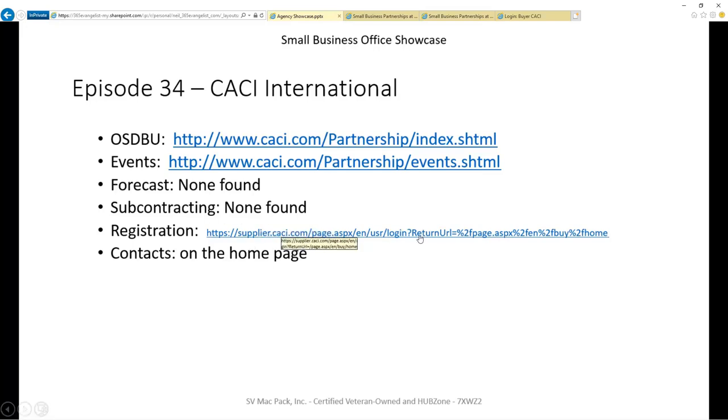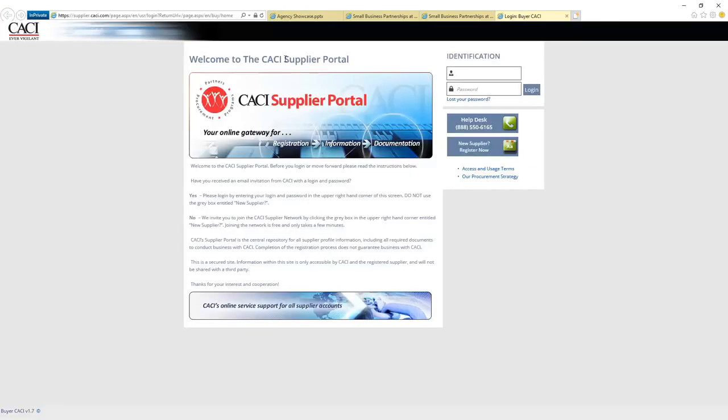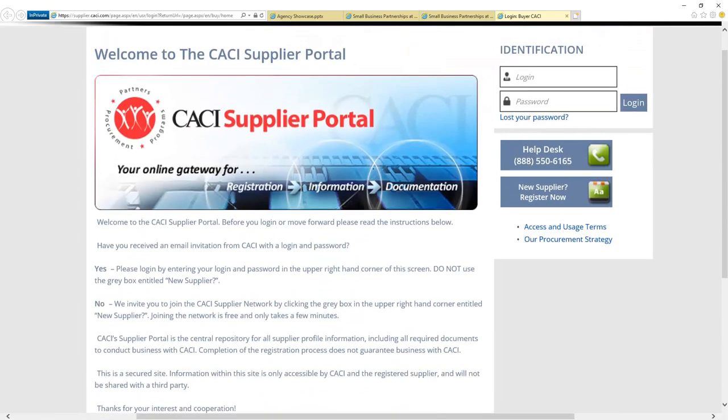For registration, they have a special portal that you can go into and register. It's pretty straightforward. If you've watched my other videos, it's similar to Raytheon, Boeing, or Lockheed — organizations of this size, the super primes, the large companies. They have a very mature process for small businesses getting registered as a supplier. Once you're in there, you begin to do your business development and marketing, but you have to be in there first. So come in and get registered — that's their Kaki supplier portal.